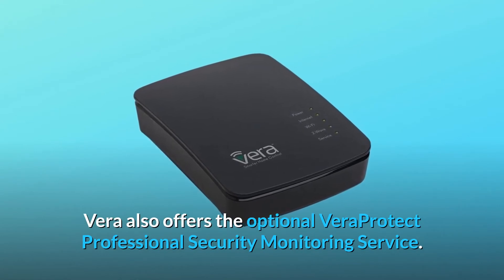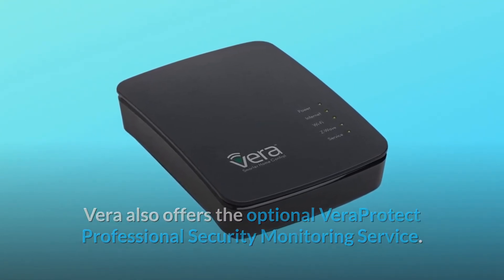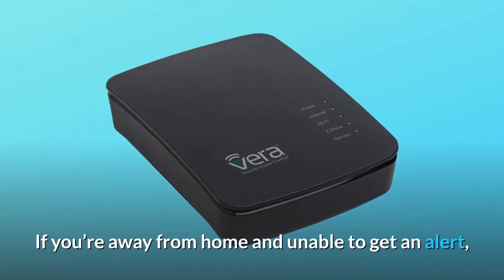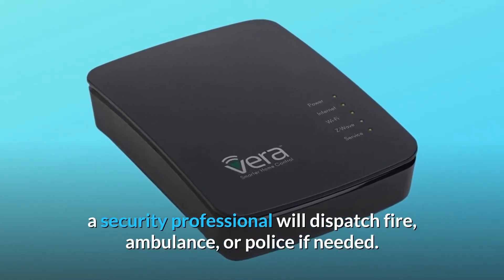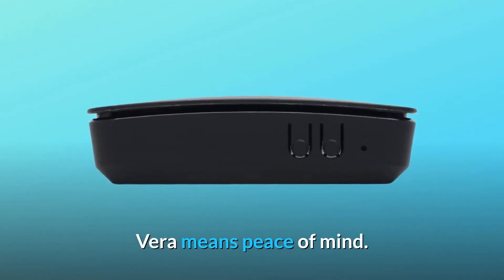Vera also offers the optional Vera Protect Professional Security Monitoring Service. If you're away from home and unable to get an alert, a security professional will dispatch fire, ambulance, or police if needed.